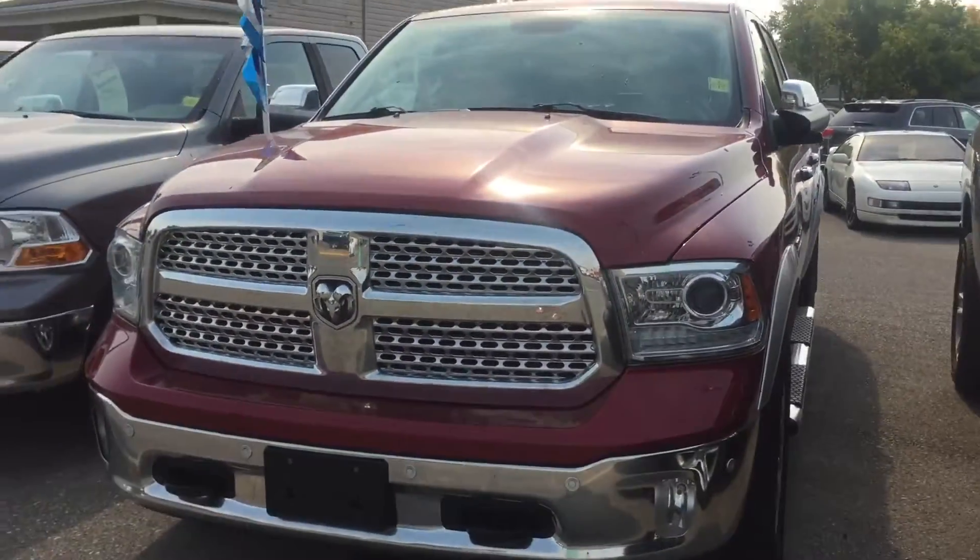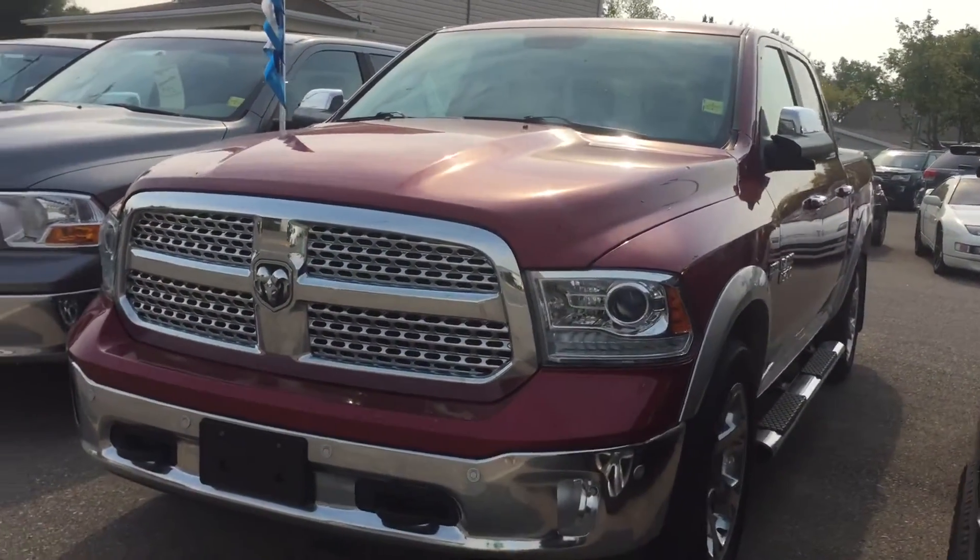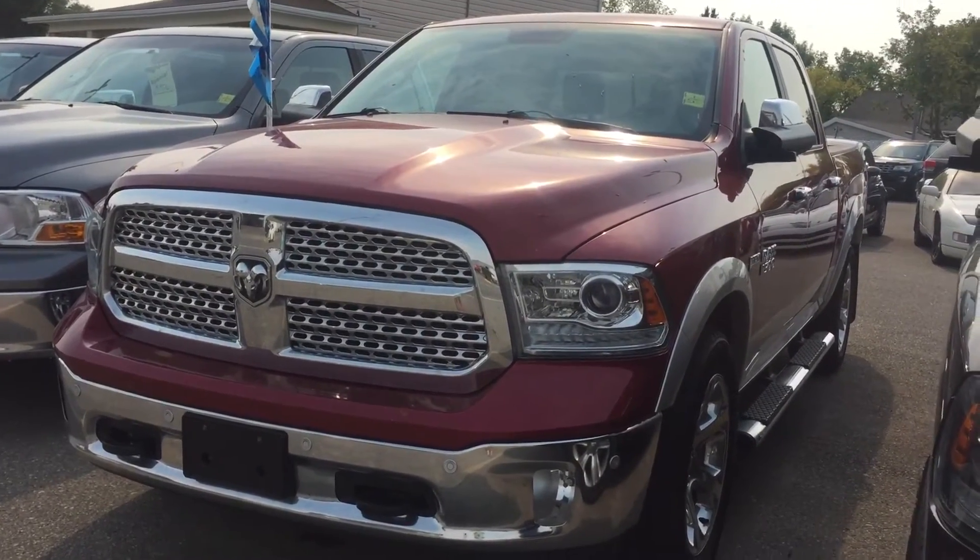So this is stock number 1089, our 2014 Ram 1500 Laramie in red.